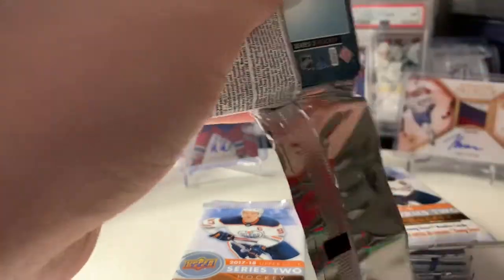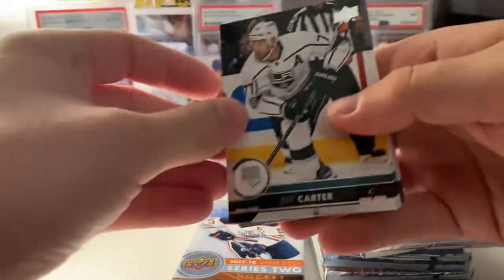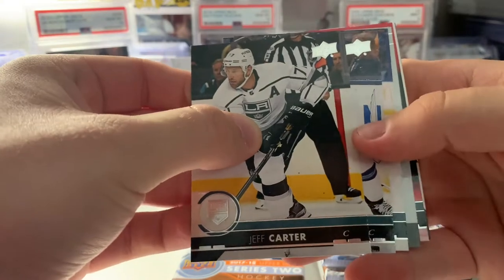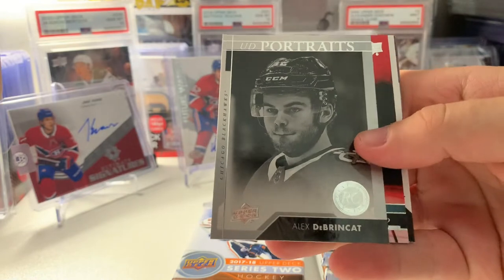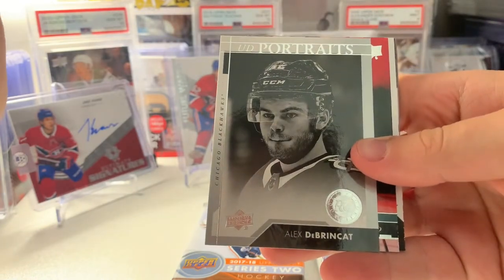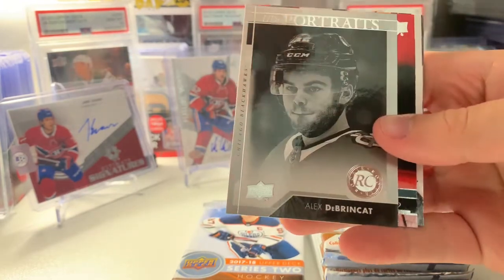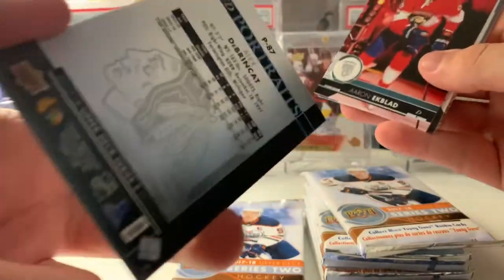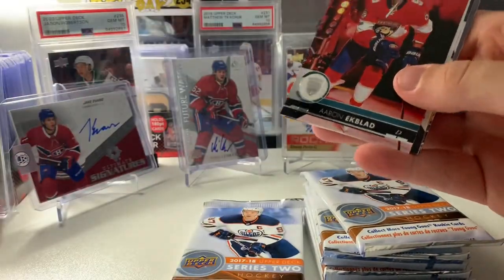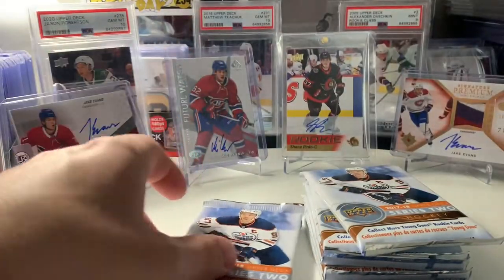Pack number four. Let's see if we get our second young gun. Jeff Carter, bring me some luck. What do we have here? It's a Rookie Portrait of Alex DeBrincat. These portrait cards typically don't have any value unless they're a big name. DeBrincat is kind of a big name, but I doubt this is worth more than $3. Still, I'll take it — a DeBrincat rookie card, and now I got one.